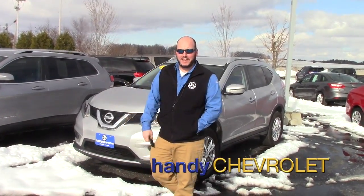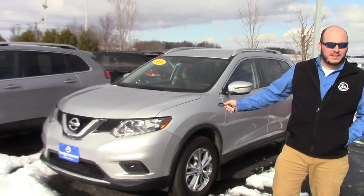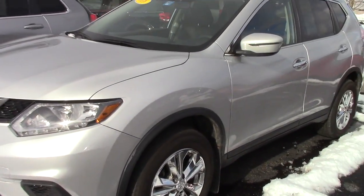Yo Armin, Seth here at HandyChevy. Just wanted to send you a quick video on the Nissan Rogue. This is the last one that we worked your numbers on, figuring maybe you can show your wife again. Let me know what we got to do — we'd like to make a deal with you.